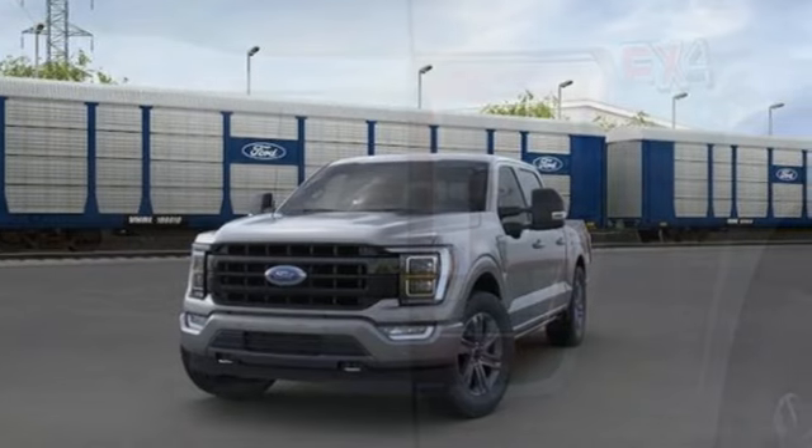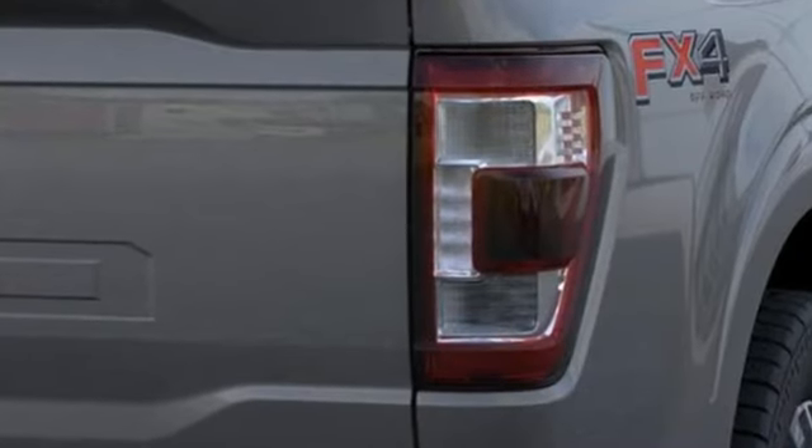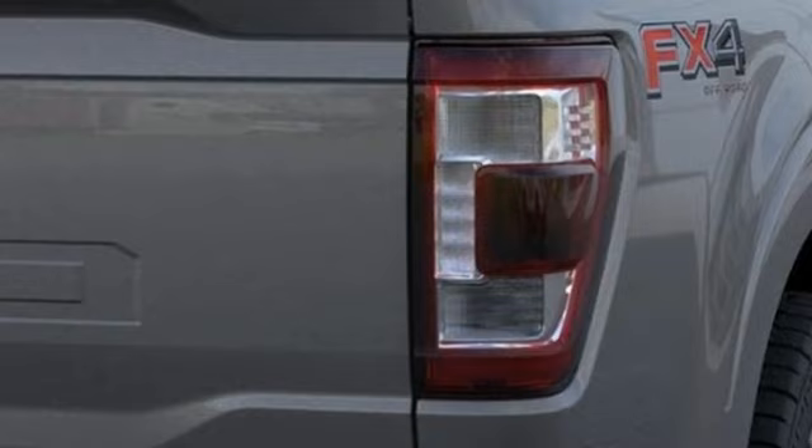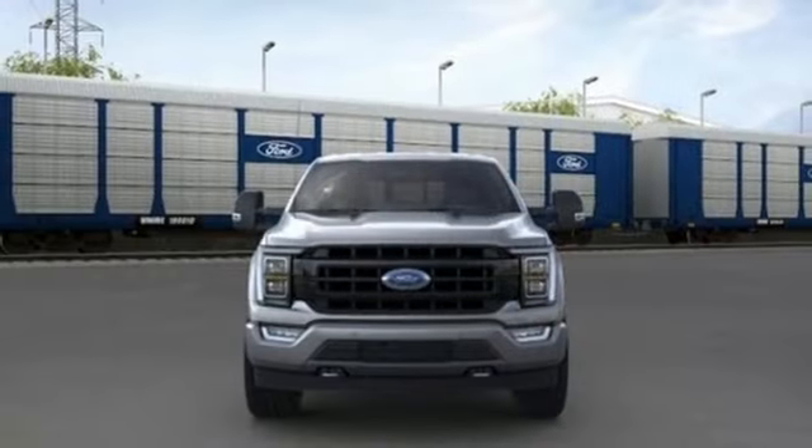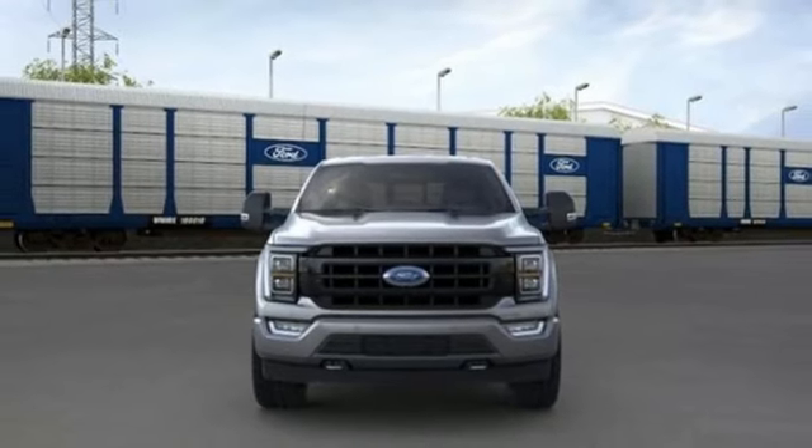It comes with all the amenities you need: V8 engine, four-wheel drive, automatic transmission, trailer brake controller, and an integrated navigation system with voice activation and Wi-Fi hotspot.